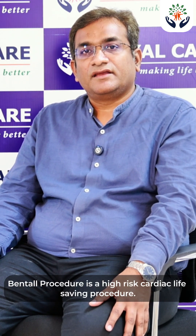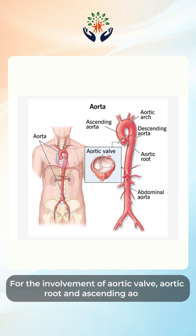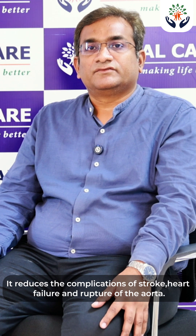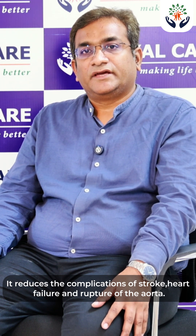The Bentall Procedure is a high-risk, cardiac life-saving procedure involving the aortic valve, aortic root, and ascending aorta. It reduces the complications of stroke, heart failure, and rupture of the aorta.